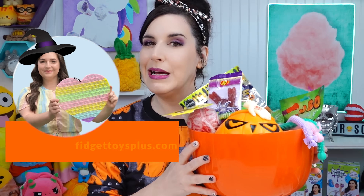My great friend Mrs. Bench from fidgettoysplus.com sent me her Halloween mystery fidget pack. I put it all in my little trick-or-treat pumpkin. This was her Halloween mystery pack full of Halloween mystery goodies. She did send this to me for free to review, but I am going to be telling you what I think of everything. So let's open up some Halloween fidget toys.